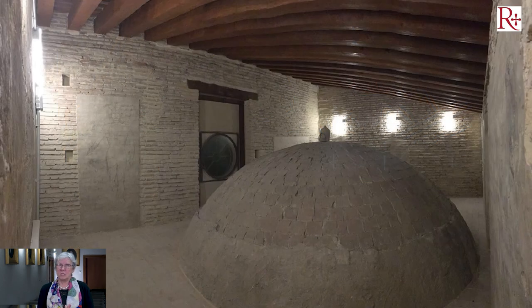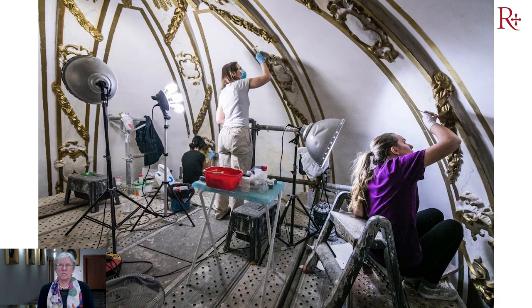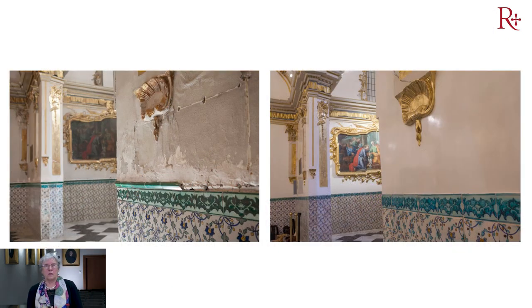En la parte superior es interesantísimo ver el método constructivo de estas cúpulas. Aquí vemos el pleno proceso de restauración, también el altar donde estaba la Virgen de los Desamparados. El tema de los zócalos cerámicos del siglo XVIII fue muy interesante; tuvimos que hacer alguna reposición porque estaban algunos cerámicos rotos y entonces en Manises se hizo una reproducción perfecta.